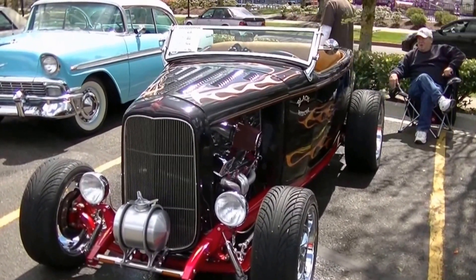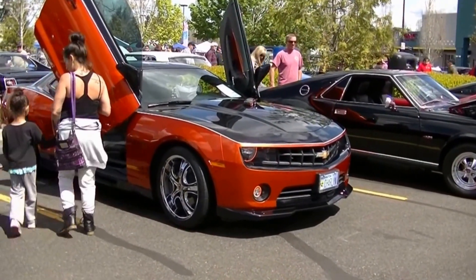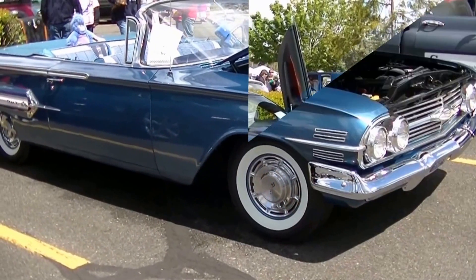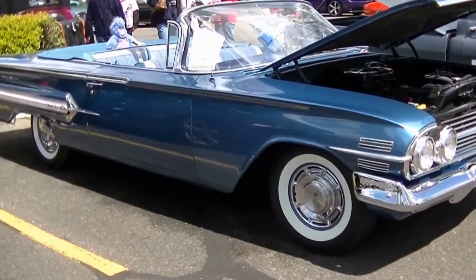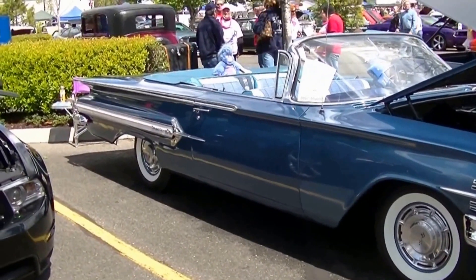What would a show be without a '32? Look at that Amero with the swing-up doors — oh yeah, nice. Long, long. It's a '60 Chevy convertible — look how long that sucker is. Wow.